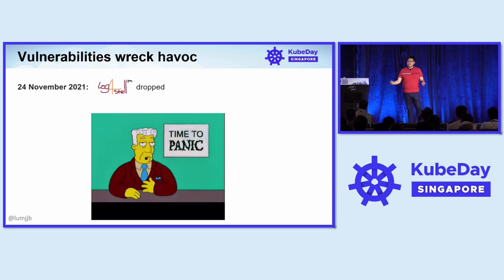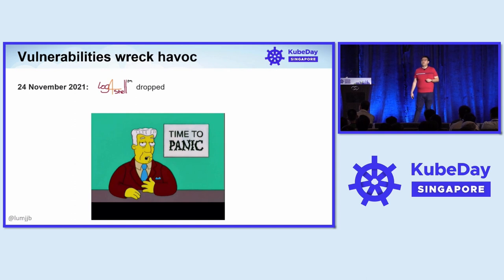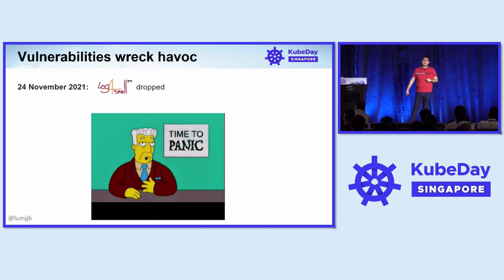Everyone was asking: how do you fix this? Am I affected? What do I do next? We found that the amount of panic varies from organization to organization, and a big factor of that is knowing what you have — having good inventory. And this is what we'll be talking about today.